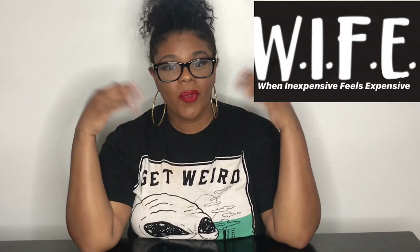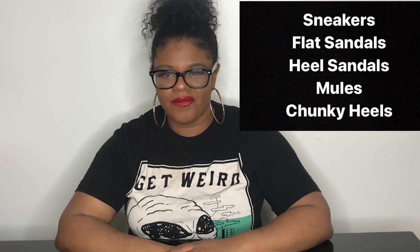Hey guys, welcome back to my YouTube channel. If you're new here, I'm Dominique Storm. On my channel we like to focus on when inexpensive feels expensive. If you're anything like me and like to ball on a budget, because it's hard out here, I think this is a video you're going to enjoy.